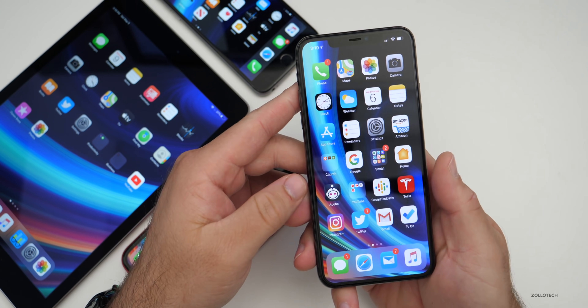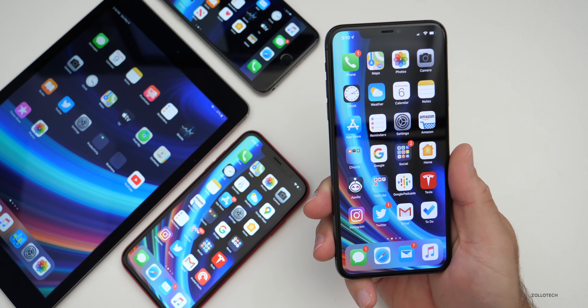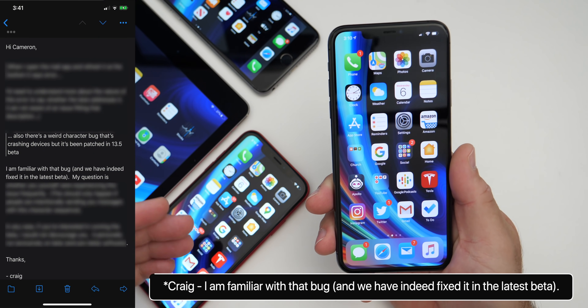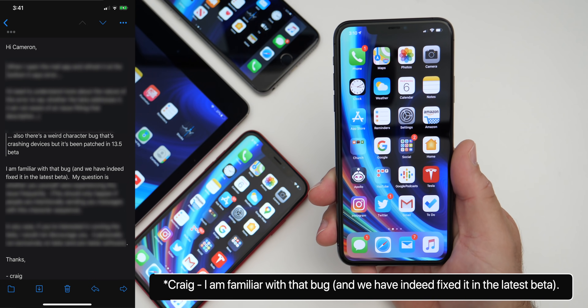Craig Federighi confirmed in an email to one of the followers of this channel that the messaging bug was fixed for sure. We thought that in beta three, but at least he confirmed it. Thanks to Cameron for letting me know about that.